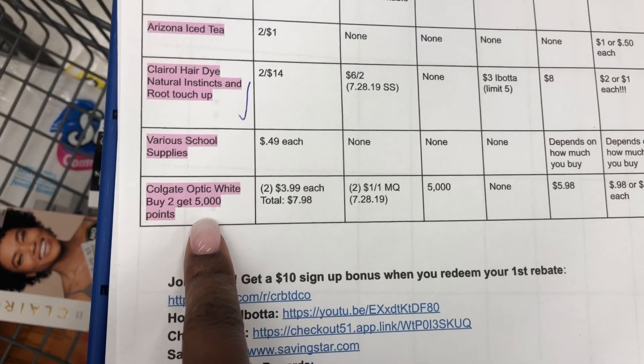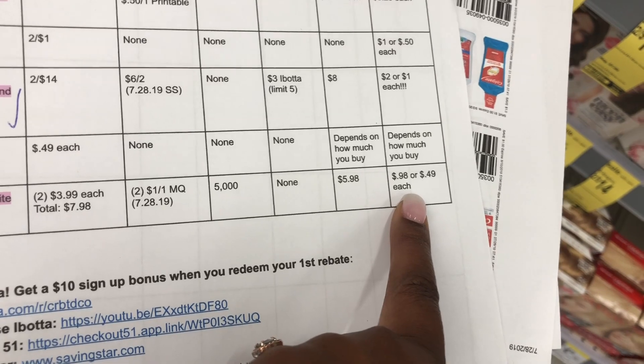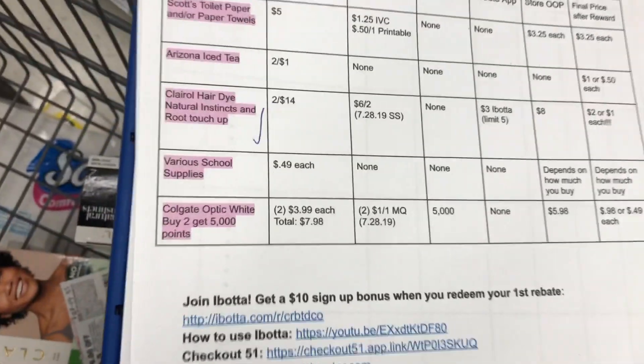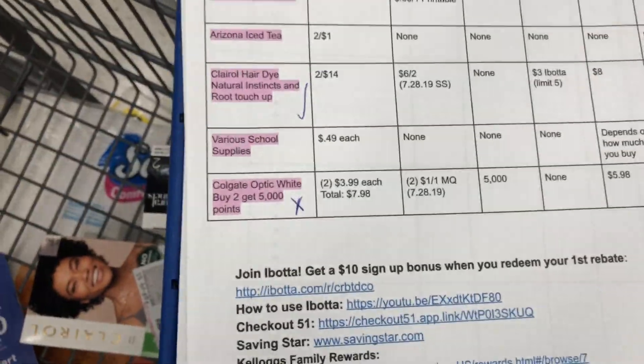I did have on here this Colgate Optic White but next week it's free. So even for my beginners, unless you desperately need toothpaste, I suggest you skip this deal because next week it will be free. We're not going to do the Colgate deal.